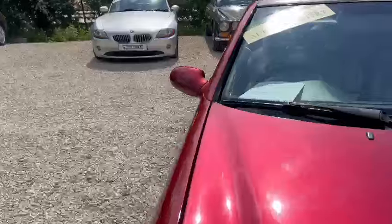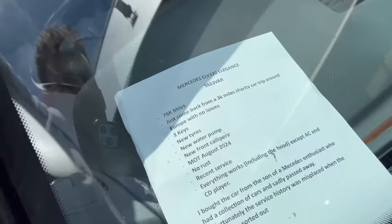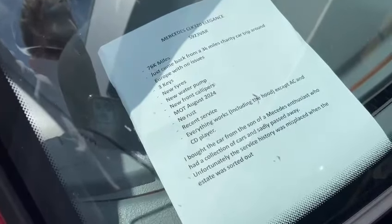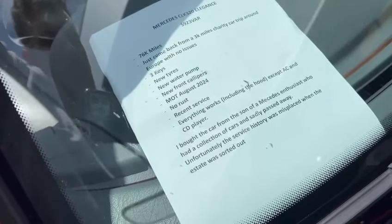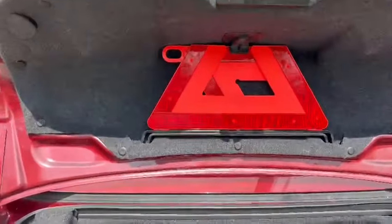We've got a description here as well: CLK 320 Elegance, 76,000 miles. Just come back from a 3,000-mile charity car trip around Europe with no issues. Three keys, new tyres, new water pump, new front calipers, MOT until August 2024, no rust, recent service, everything works including the hood — except the AC and CD player. Bought from the son of a Mercedes enthusiast who had a collection of cars and sadly passed away. Unfortunately the service history was misplaced when the estate was sorted out.